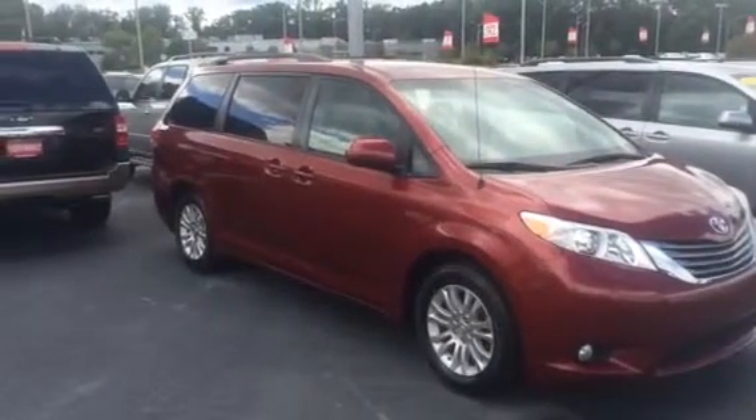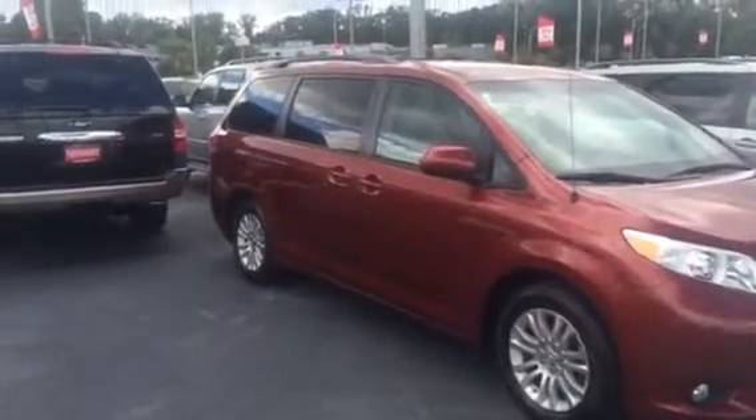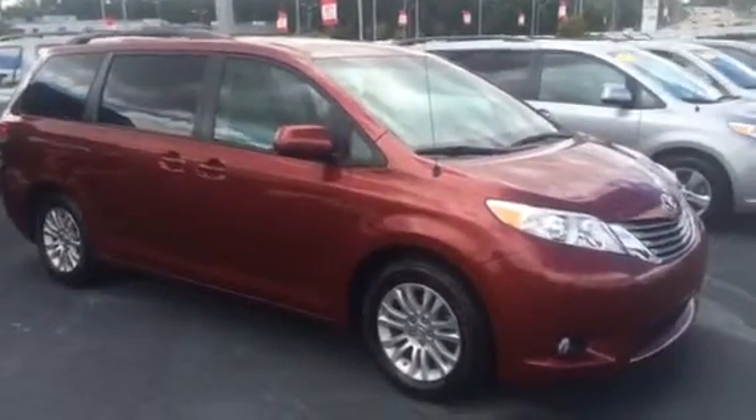Hey, good afternoon. This is Bobby Sabia here at LaGrange Toyota. I want to take a minute and introduce myself to you and walk you around our 2011 Sienna.